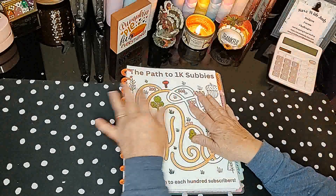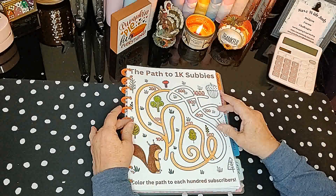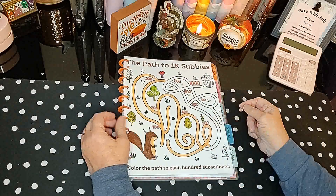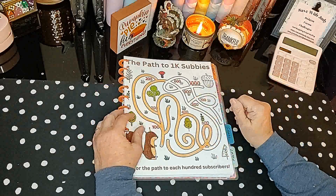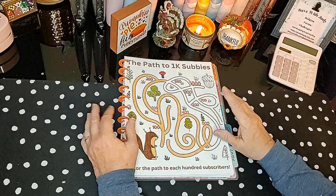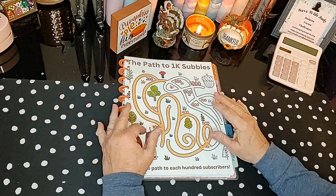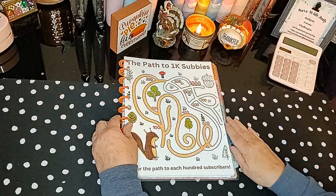I also want to go over the Path to 1K Subbies again — this is a freebie you'll find in the description below. For those of you that have downloaded it, I hope you're using it and following along. Today I've colored in my 500, so I'm starting next, trying to get up to 600. Hopefully by the end of the coming year we'll have it all colored in. Make sure you go to the description, download this, and use it for yourself. If you're already past 1K, you could change it to 2K and start over.